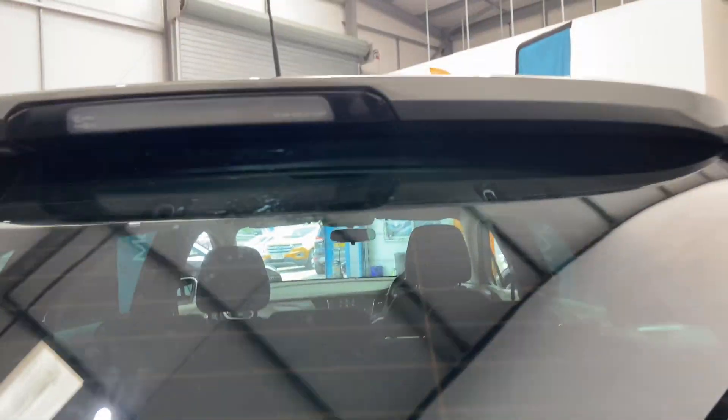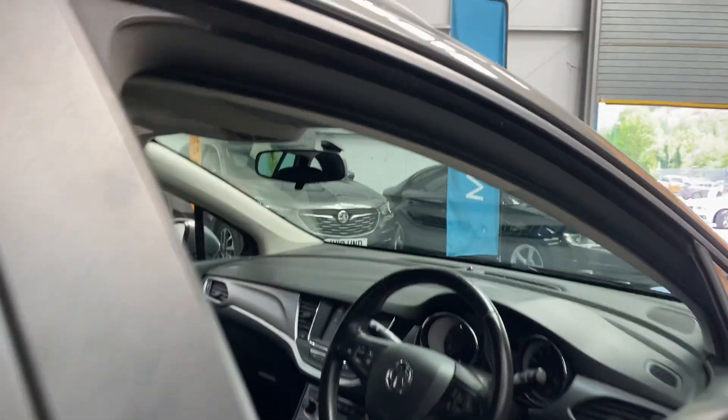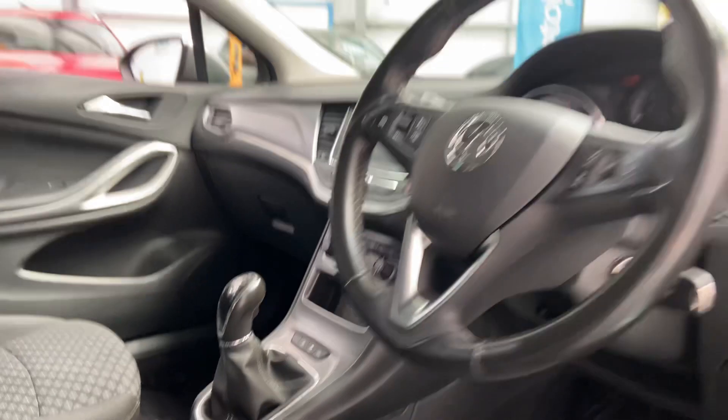To show you inside this really nice spacious boot — there we go — huge boot space. You can see alloy wheels. It's done 76,000 miles, which really brings the price down on this car. Auto lights.